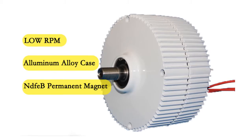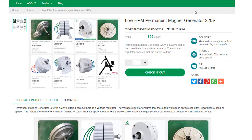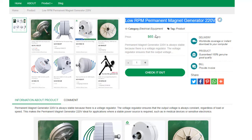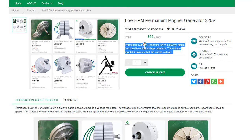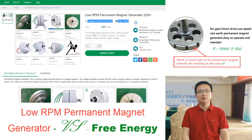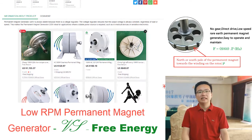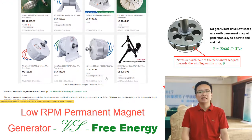A low RPM permanent magnet generator will generate a steady voltage thanks to the voltage regulator, even though the rotor rotation speed is different. This type of generator is different from other generators because it can generate a steady voltage even though the rotor rotation speed varies, thanks to the voltage regulator which is built into the generator.